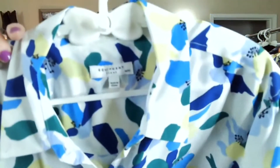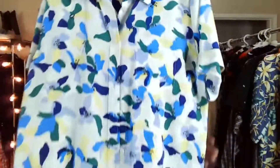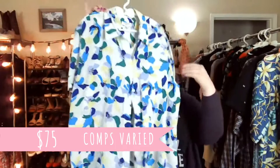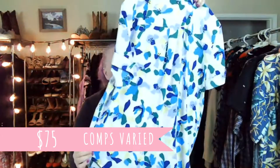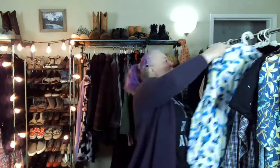This is the first time finding this brand for me — I never ever find it, but maybe my luck's turning. It's Equipment Femme, and it's this beautiful floral silk blouse — has all its buttons, no stains — so excited. When I get silk, I really try to look for staining because it's so hard to get out of silk since silk doesn't color fast when it's printed.